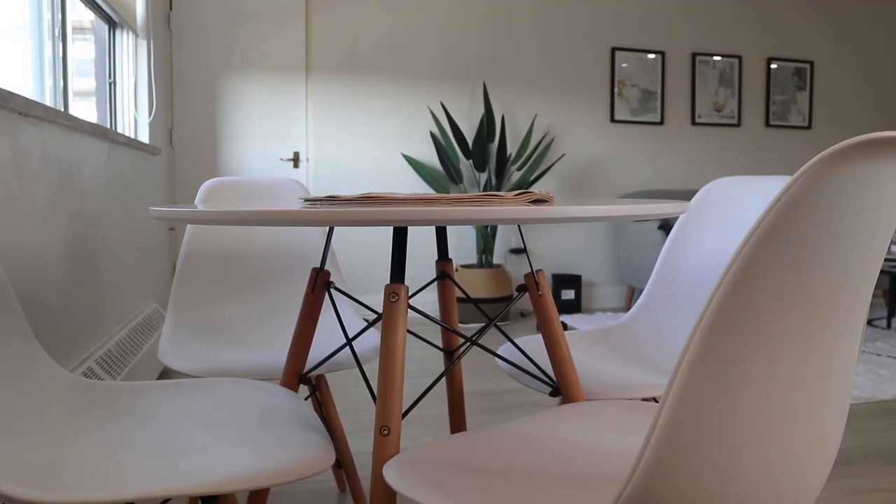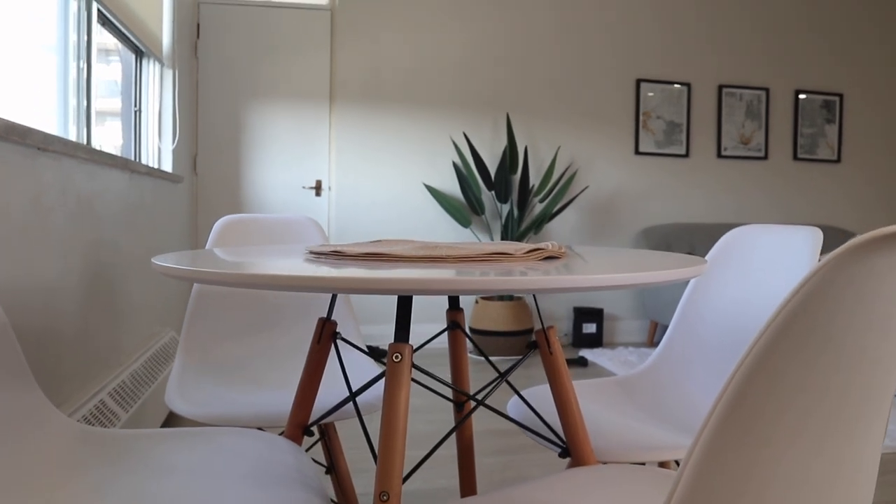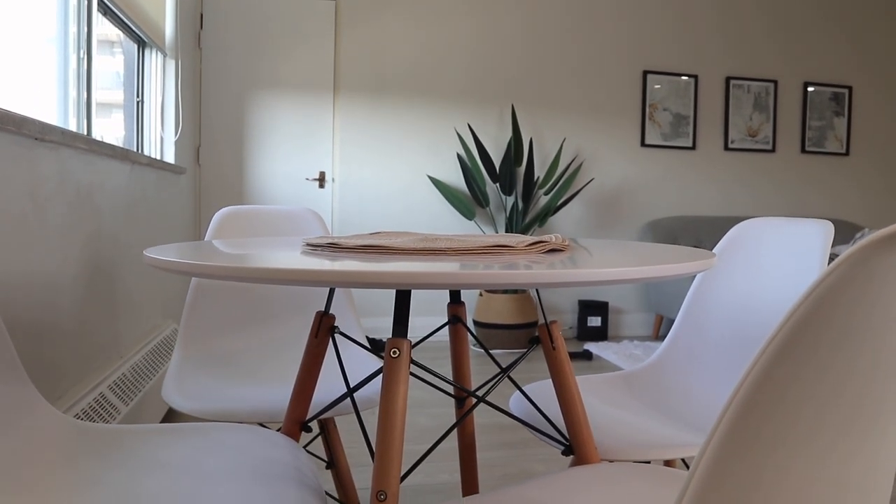It took me quite a while to do it, but it does look so cute with my space. You guys already saw it, but let me show you what it looks like again. This is what it looks like — I love it so much. Please ignore my messy couch if you see it.